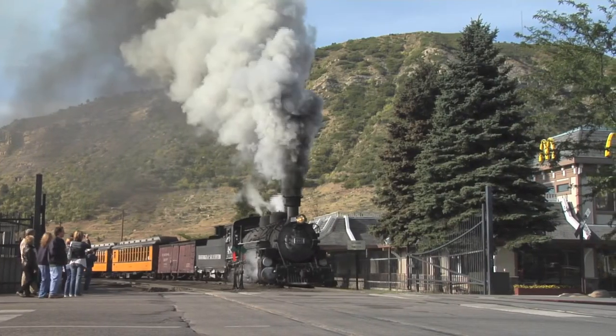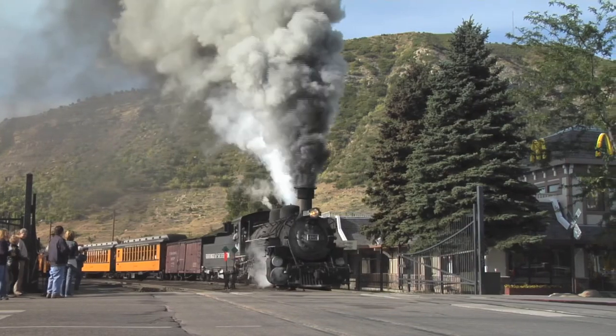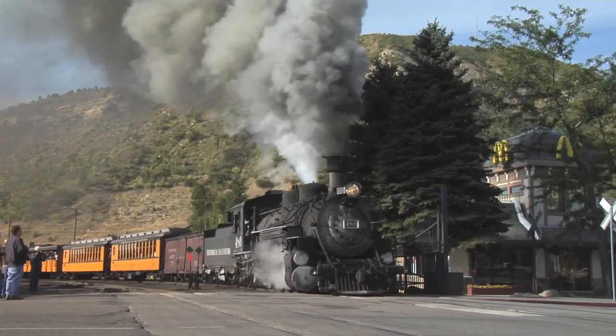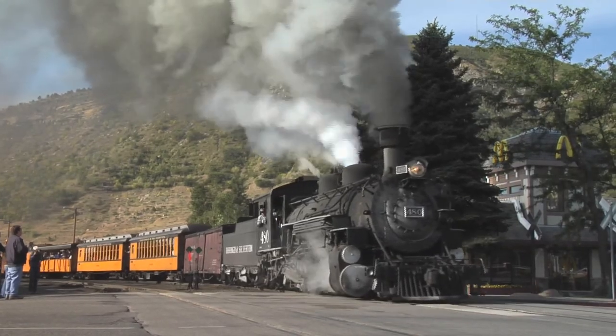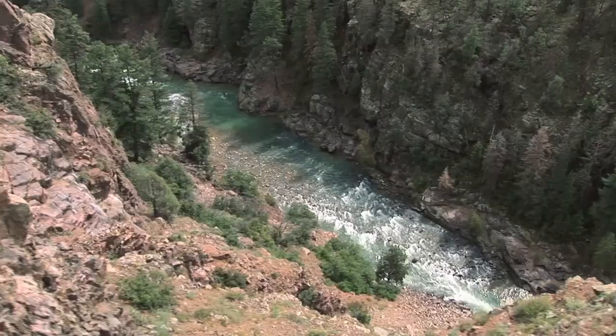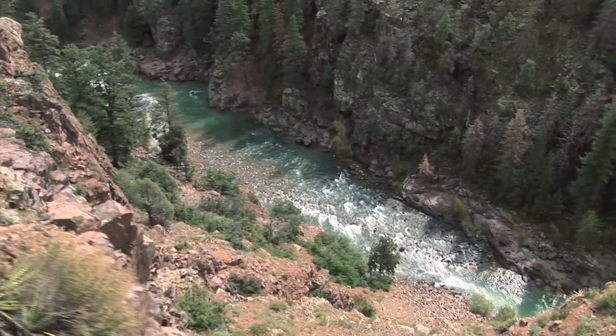Then there's the train. A lot of folks visit Durango to ride one of the last coal-fired narrow-gauge steam railroads in the country. The 50-mile trip to the little mining town of Silverton takes you up the Animas Gorge, one of the most spectacular scenic rides in America.